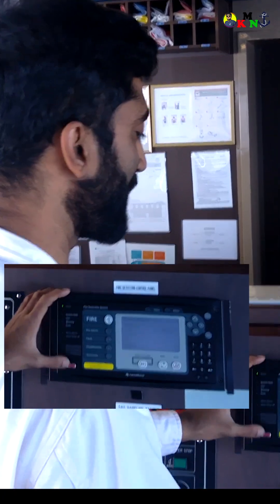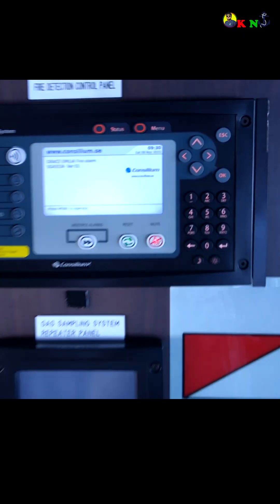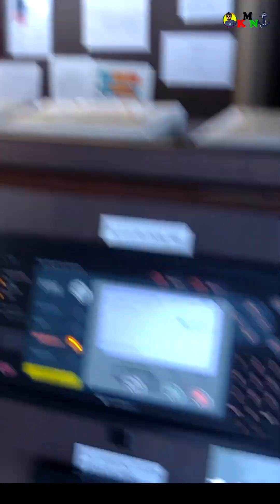As you can see, this is our fire detection control panel. Since we are testing, we will put it in the test mode. Let's go for testing.